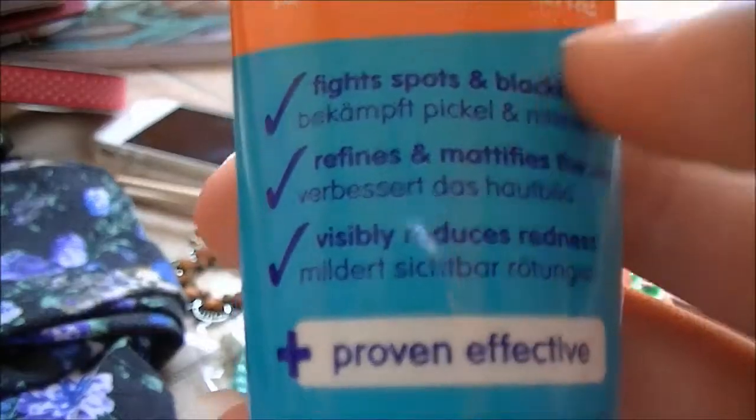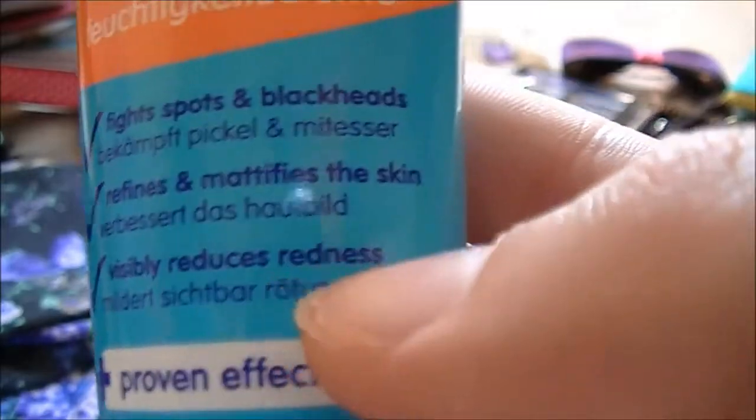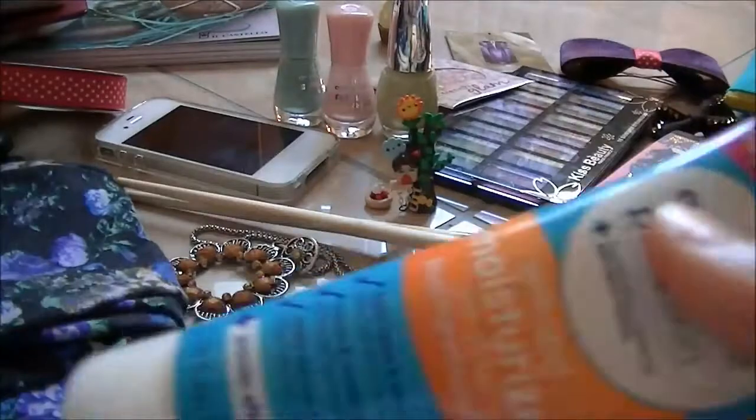If you have blackheads or spots, it really reduces redness. I really recommend this to you guys. This is really affordable.